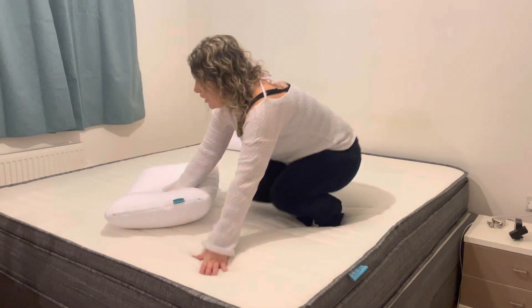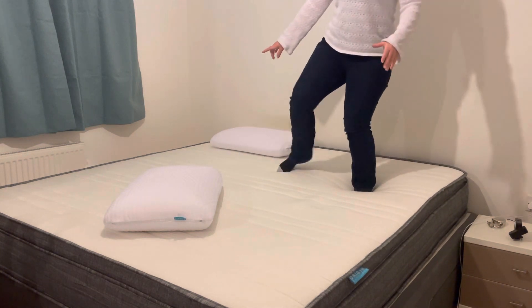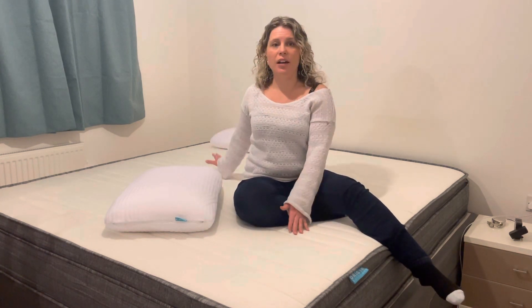I want to show you something — it doesn't move. Anywhere I go, it doesn't move. It's amazing. When Alicia has come in in the night and decided to sleep in here with me, it hasn't bothered me at all because she'll go over there and I don't feel her sitting around or moving, which is absolutely amazing.